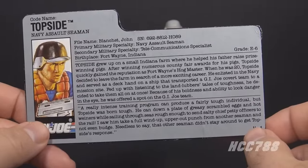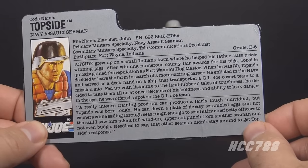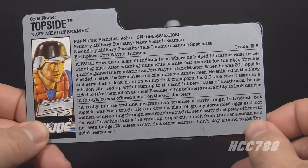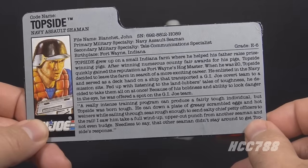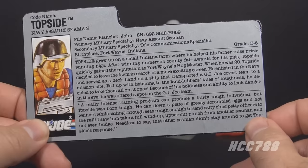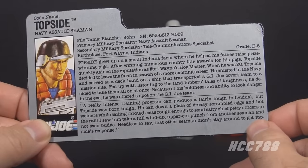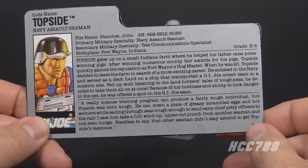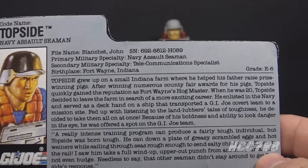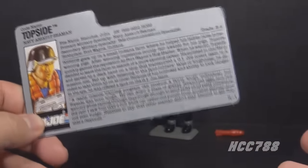The bottom paragraph has a quote: 'A really intense training program can produce a fairly tough individual, but Topside was born tough. He can down a plate of greasy scrambled eggs and hot wieners while sailing through seas rough enough to send salty chief petty officers to the rail. I saw him take a full wind-up uppercut punch from another seaman and not even budge. Needless to say, the other seaman didn't stay around to get Topside's response.' Topside's qualifications include picking fights with G.I. Joe and annoying people so they punch him. This has got to be one of the strangest file cards.